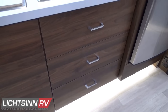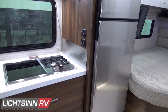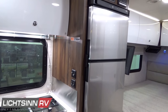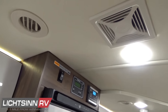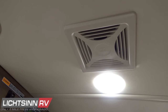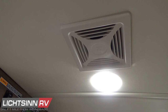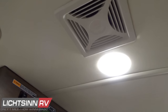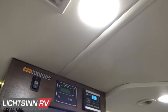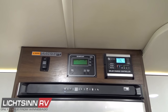Soft-close drawer glides are included along with satin nickel contemporary hardware. Off to the right is a large double-door stainless steel style 10-cubic-foot compressor-driven double-door refrigerator, and overhead is a residential whisper-quiet 12-volt sealed exhaust fan for the kitchen and galley area — sealed up top so it does not require a MaxAir powered ventilator fan cover.